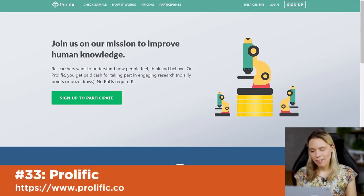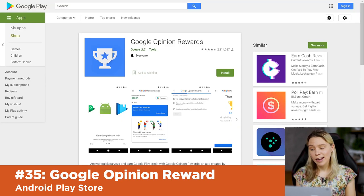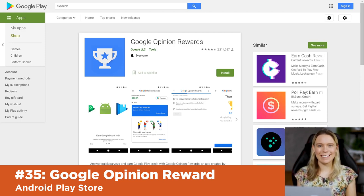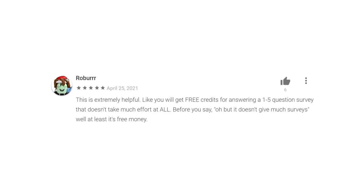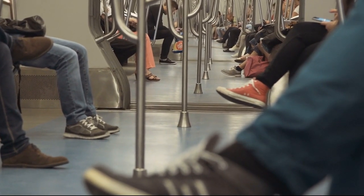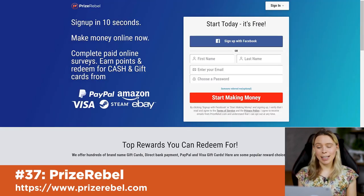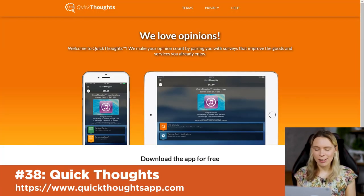Prolific is another similar website that pays well, except instead of surveys for companies, they specialize in surveys for academic studies. And Testable Minds is where you participate in surveys to aid behavioral and psychology academic studies. If academic studies don't interest you, Google Opinion Rewards is another free survey website with quick 1 to 5-minute surveys — the payouts are lower but you can use it whenever you have spare time. When you run out of eligible surveys on Google Opinion Rewards, you can open Citizen Me, then Prize Rebel, and check Quick Thoughts too — giving you lots of options to earn extra dollars while waiting in line.